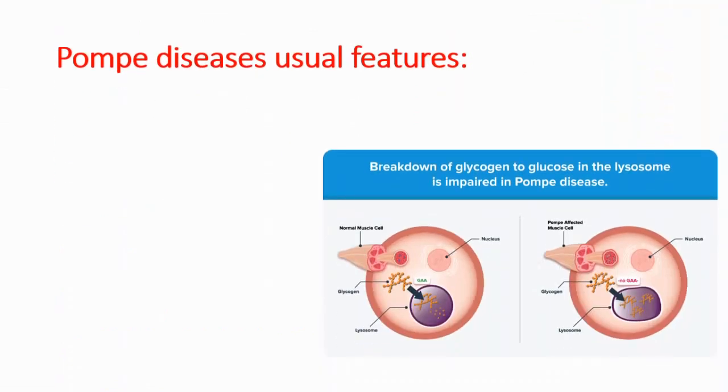Breakdown of glycogen to glucose in the lysosome is impaired in Pompe disease. In normal muscle cells, we have enough enzymes in our lysosomes to break down glycogen. In Pompe-affected cells, we don't have enough enzymes in our lysosomes, so we cannot break it down, and this leads to the following symptoms.